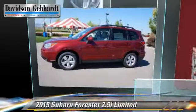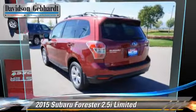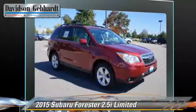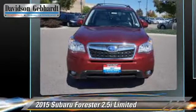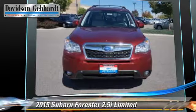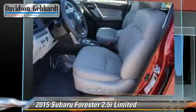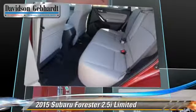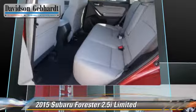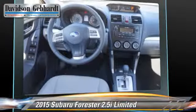Powered by a 2.5 liter 4 cylinder engine with a continuously variable transmission, this vehicle is well equipped. This Subaru features alloy wheels, all wheel drive, and hill descent control. Safety features include dual front airbags, fog lights, and four wheel ABS.